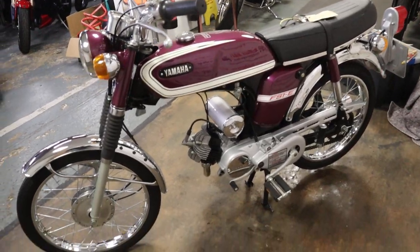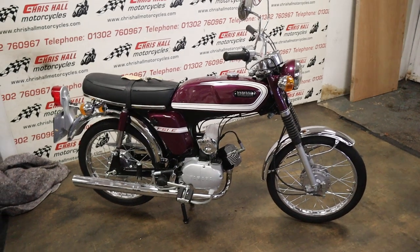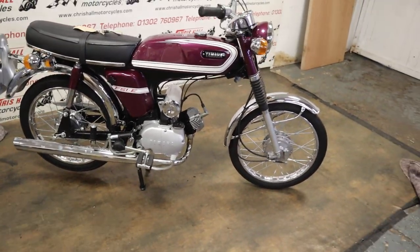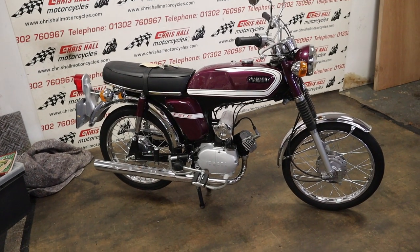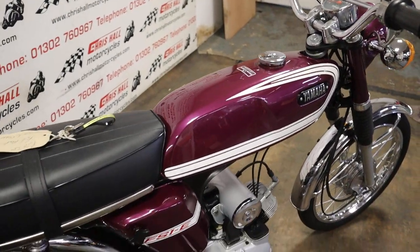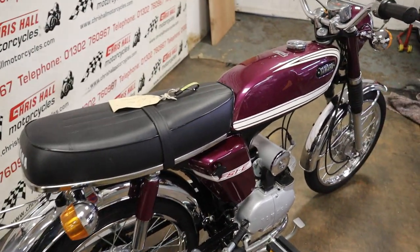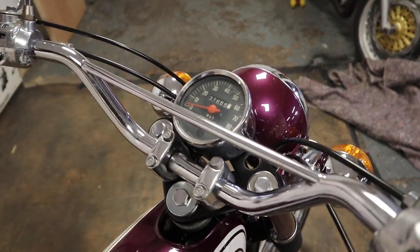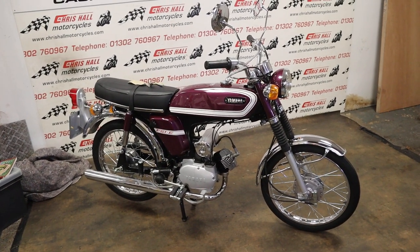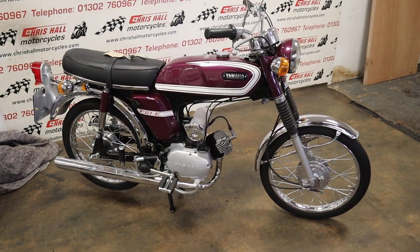The 1975 Yamaha FS1E in stock today at Chris Hall Motorcycles in Doncaster. If you've got any questions on this bike or any of our others, don't hesitate — give me a call on 01302 760 967 or you can email me at chrisallmotorcycles@googlemail.com. Alternatively, if you want to come down and look at this work of art, you're more than welcome — just give me a call to let me know you're coming. We can do international delivery, nationwide delivery, and possibly finance as well. Any questions, give us a shout. Please subscribe, hit the notification bell, like button, and plenty more bikes like this coming at you. Thank you very much for watching — have a nice day folks, stay safe. Cheers.